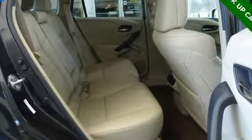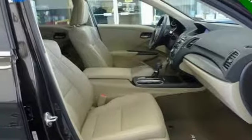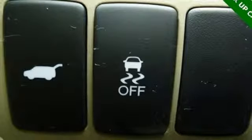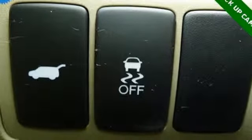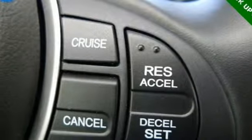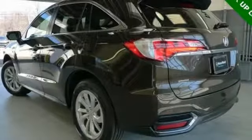Streaming audio, power heated mirrors, dual zone climate control, auto dimming rear view mirror, wireless phone connectivity, front heated bucket seats, automatic transmission, power sliding and tilting sunroof, gas pressurized shocks, and V6 engine.